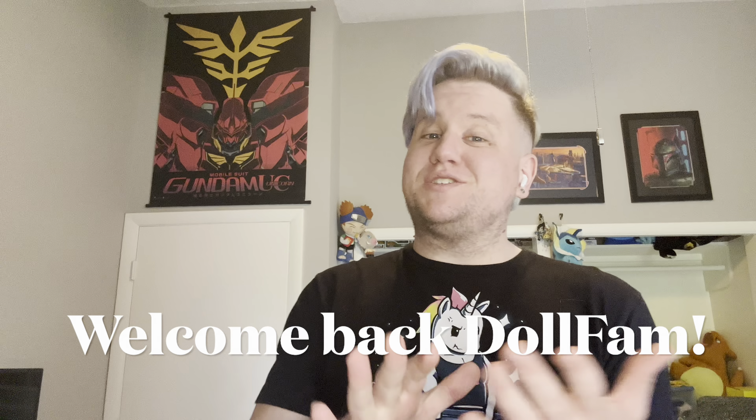Hey everybody, welcome back to the channel. It's BJD DollFam and today we have ourselves an iconic unboxing for you. So let's just cut to the chase and get right into it, shall we?